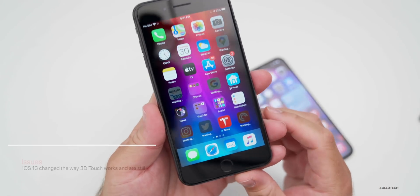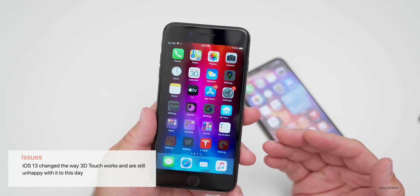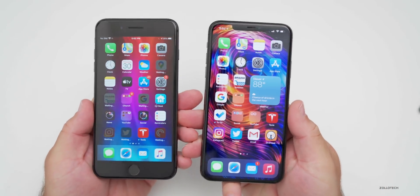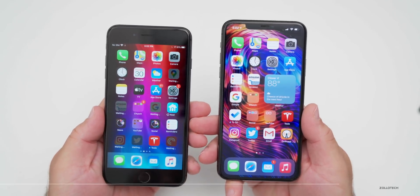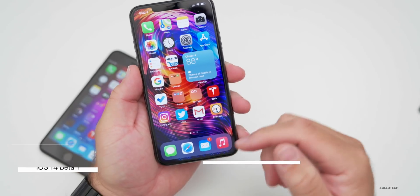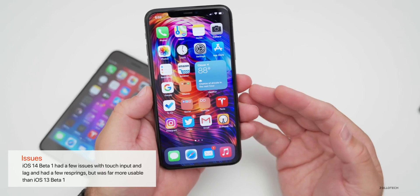People were also complaining about Apple removing 3D touch. They technically did not remove it — they just changed the way it works. The iPhone 8 Plus is definitely faster with 3D touch. But there are still problems with iOS 14 betas: beta one had some touch input lag, the keyboard would freeze up quite a few times while typing or scrolling, and I had a few resprings where the phone would just sort of restart on its own.